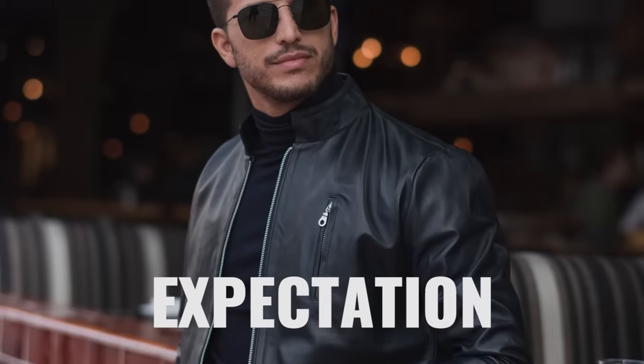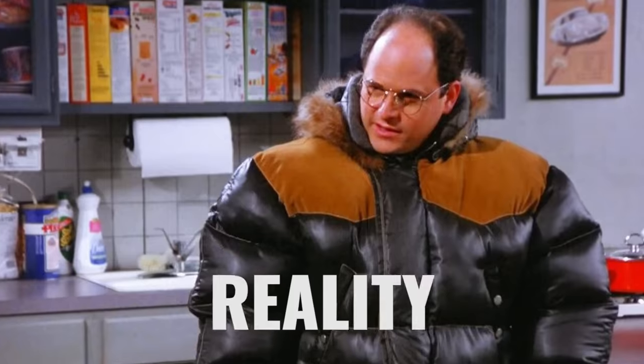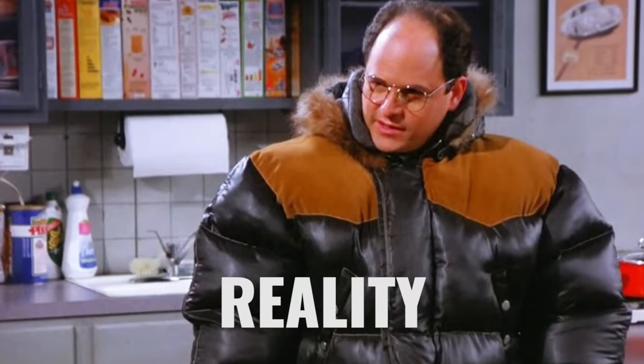For a lot of guys out there, they imagine a leather jacket is going to make them look like this. The reality though, unfortunately, it makes them look like this. Gents, I'm here to tell you it doesn't have to be this way. In fact, in today's video, I'm going to show you how to style a leather jacket like a grown man.